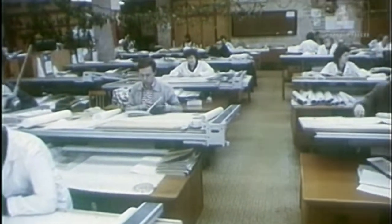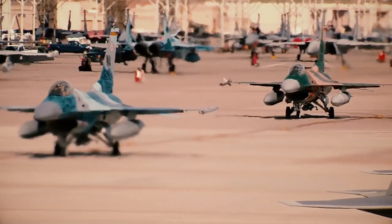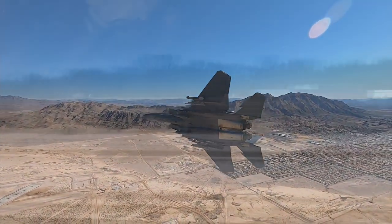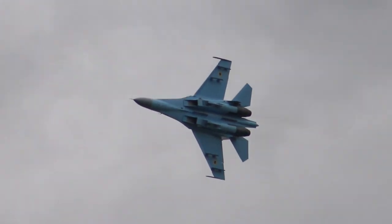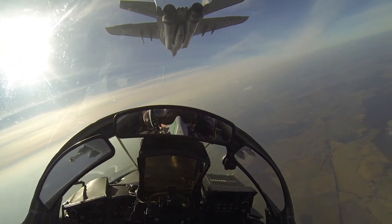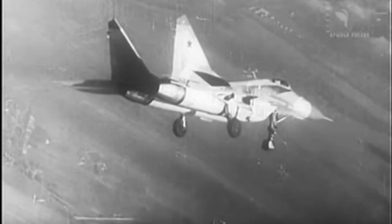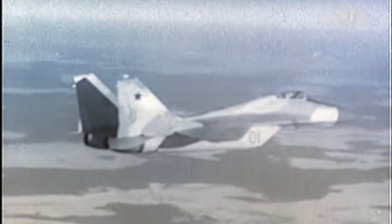The MiG-29 was developed in the early 1970s as part of a Soviet plan to counter expected new American fighter designs, which later materialised as the F-15 and F-16. Two designs were sought: a heavy fighter in the F-15 class and a lightweight fighter in the F-16 class. The former came from the Sukhoi Design Bureau and became the Su-27 Flanker; the latter from the Mikoyan Bureau became the MiG-29. The first flight was in 1977, with the aircraft entering Soviet Air Force service in 1982 and receiving the NATO reporting name Fulcrum A.